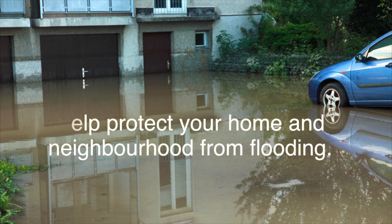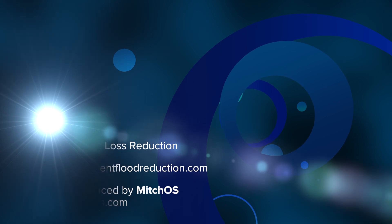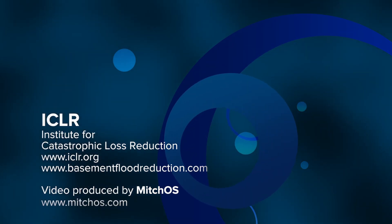Help protect your home and neighborhood from flooding. This is a message from the Institute for Catastrophic Loss Reduction.